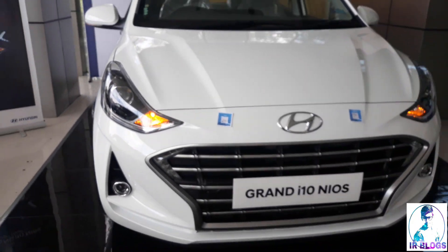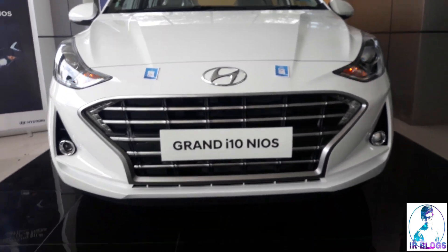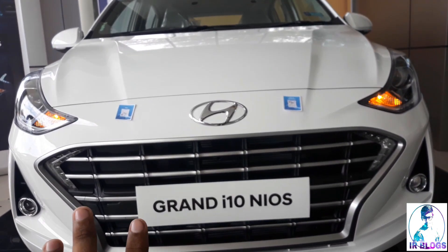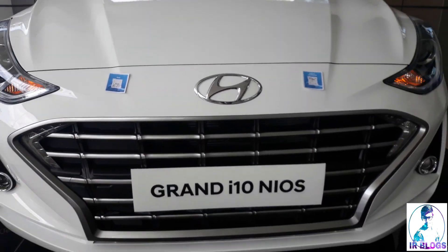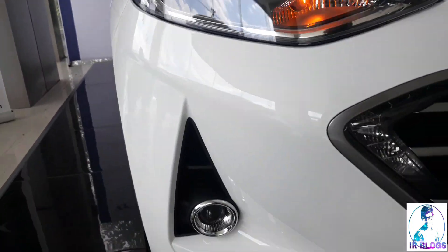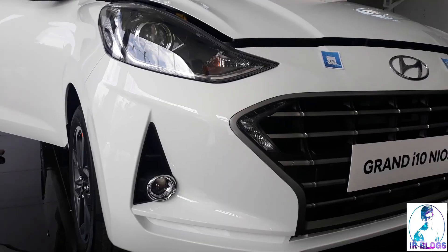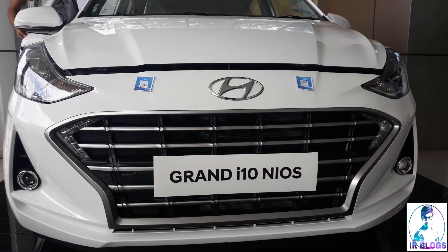It has got this huge grille on which you can see the basic Hyundai logo, the main trademark. Now for the lights, you get a projector headlamp along with a fog lamp which is also a projector — surprisingly, this is new in this segment.